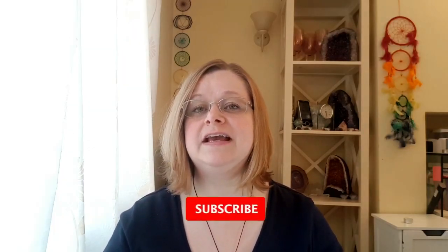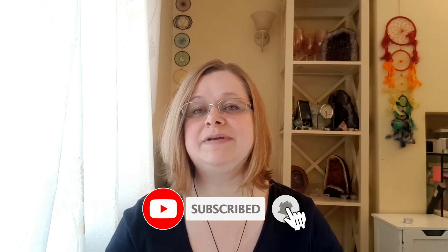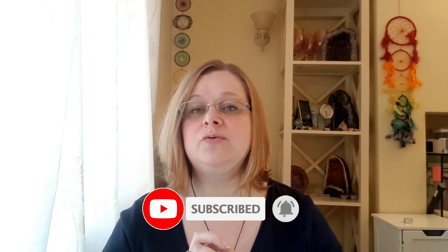Hi, I'm Angela from EmpowerCrystals.com and I make healing crystal jewelry. Today I'm going to be talking about the healing properties of citrine. If that's the type of video you like to see, please click the like and subscribe button below. If you watch me on IGTV, pop over to my EmpowerCrystals account and give me a follow.